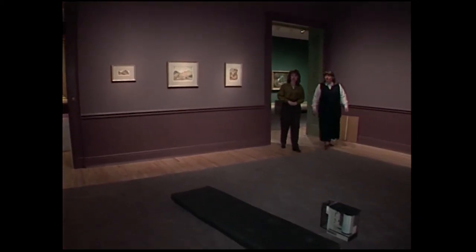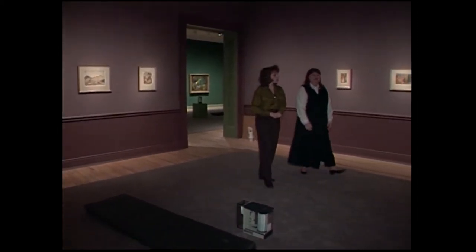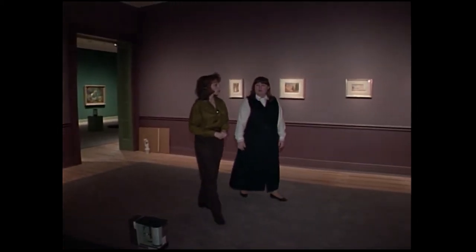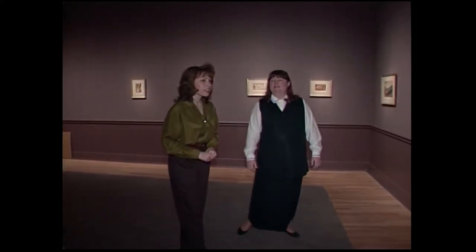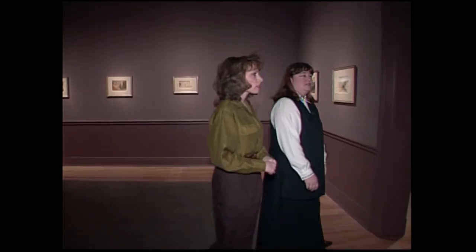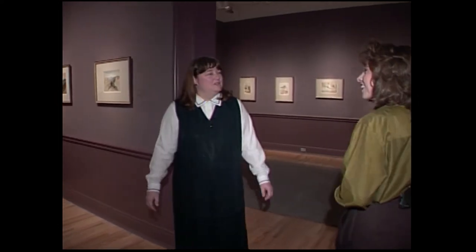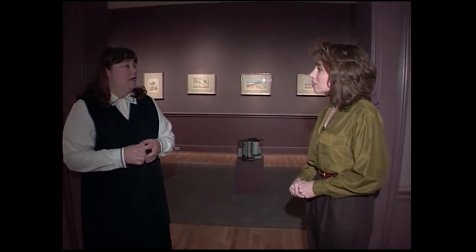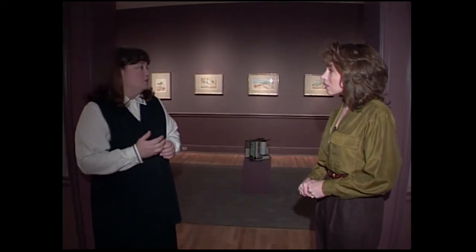We're walking through one of several galleries devoted to Thomas Moran's work in the West. This one shows field sketches of the mythical Yellowstone, to which he went with the United States Geological Survey in the summer of 1871. These sketches were what convinced the world that there was something really beautiful in the West worth saving, and also convinced Congress that it should do something official — to create Yellowstone National Park, which would protect those lands forever.